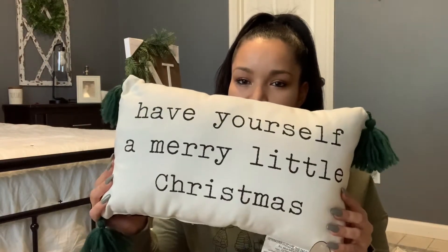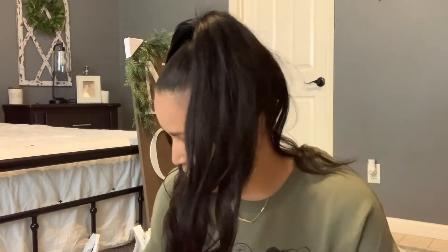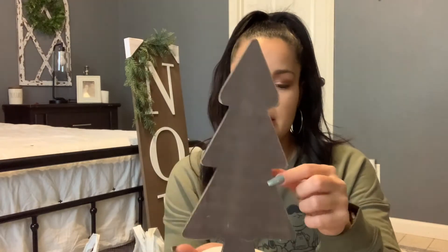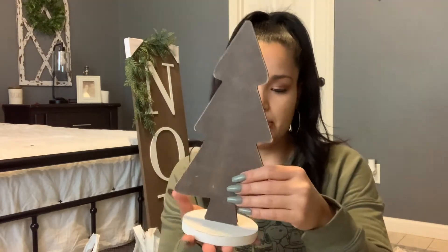First off is this pillow — it has pom-poms and it says 'Have Yourself a Merry Little Christmas.' This pillow was five dollars and it was from the Target Bullseye Playground. I thought it was very cute — the green is really doing it for me. I also got this wooden Christmas tree, which was three dollars, also from the Bullseye Playground.